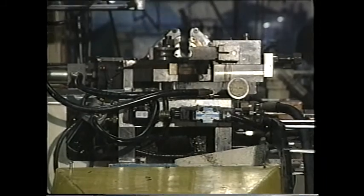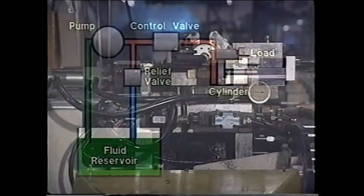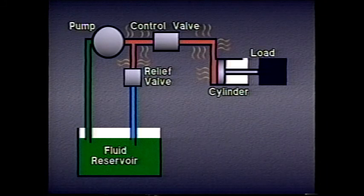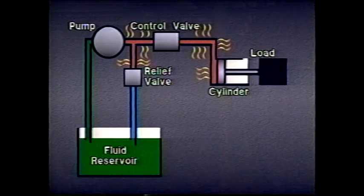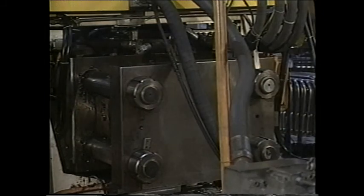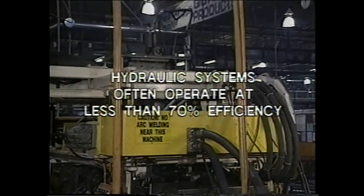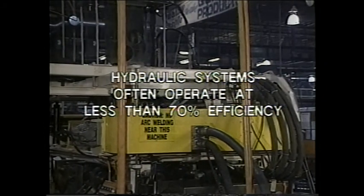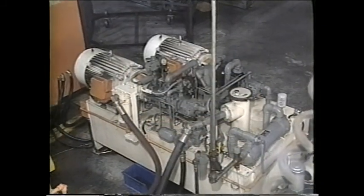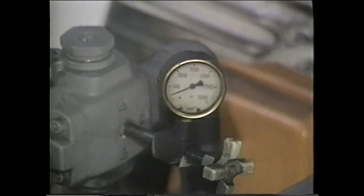The working energy of the pressurized liquid is converted to mechanical energy through the use of various types of actuators. However, not all of the working energy in a hydraulic system ends up producing useful work. As the pressurized fluid moves through the hoses, some of its working energy is converted to heat energy because of friction. The energy lost due to friction prevents any hydraulic system from operating at 100% efficiency. Often, an industrial hydraulic system will operate at less than 70% efficiency — meaning if we put in 10 horsepower, we get out less than 7, with most of the missing 3 horsepower having been lost to friction throughout the system. In our next lesson, entitled 'Hydraulic Transmission of Force and Energy,' we'll take a closer look at the way hydraulic systems create and maintain the fluid pressure they need to perform work.